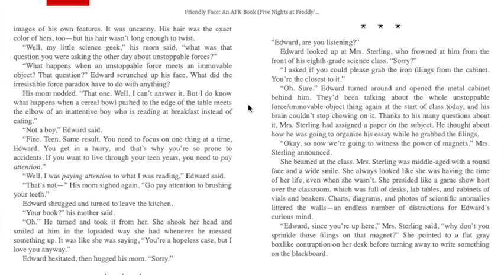"Sorry. Edward, are you listening?" Edward looked up at Mrs. Sterling, who frowned at him from the front of his eighth grade science class. "Sorry. I asked if you could please grab the iron filings from the cabinet — you're the closest to it." "Oh, sure." Edward turned around and opened the metal cabinet behind him. They'd been talking about the unstoppable force/immovable object thing again at the start of class, and his brain couldn't stop chewing on it. Thanks to his many questions, Mrs. Sterling had assigned a paper on the subject. He thought about how to organize his essay while he grabbed the filings.